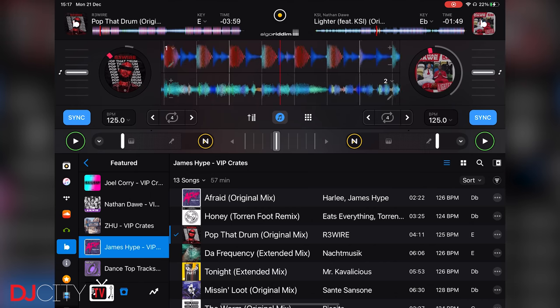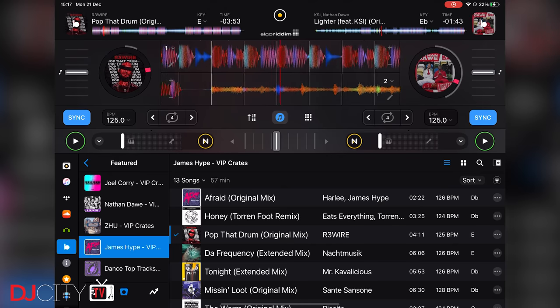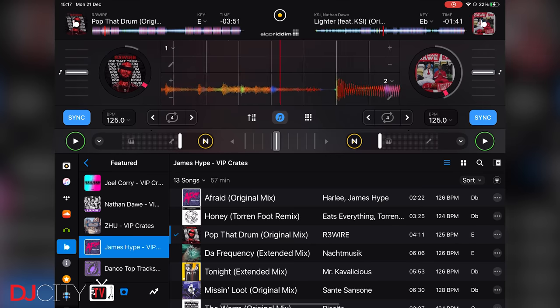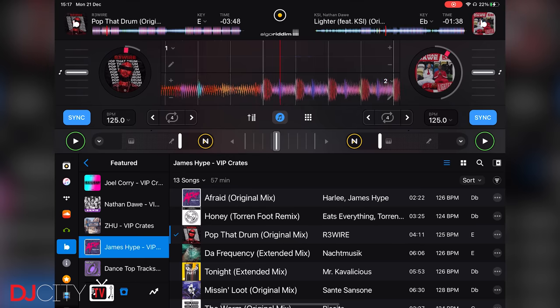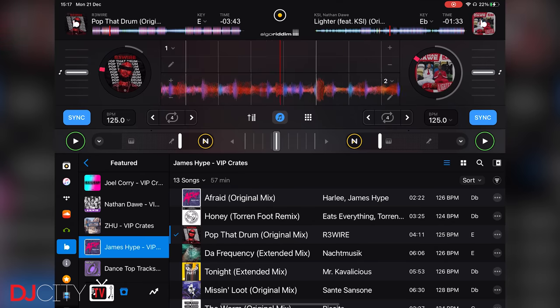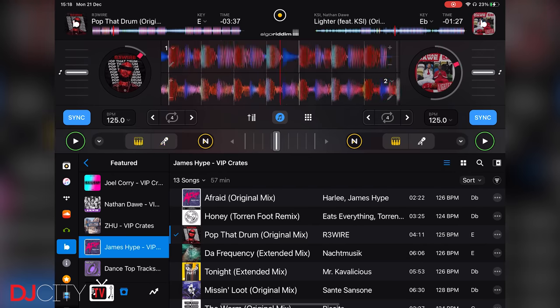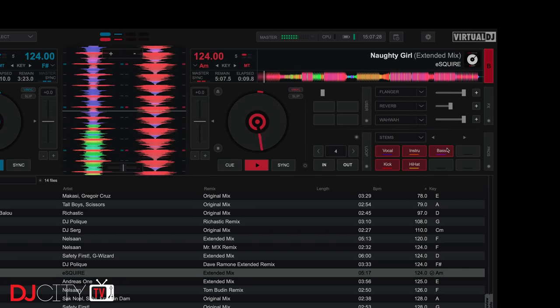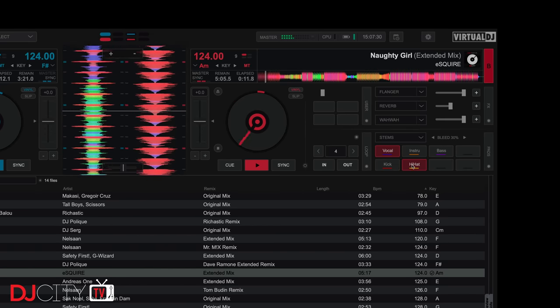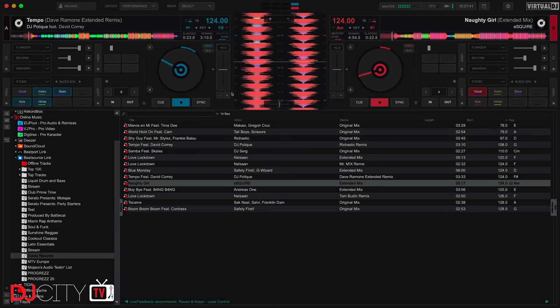On the subject of Algoriddim, they were at the forefront of a new trend we saw in the DJ game this year: source separation, live stem creation, or as they call it, Neural Mix. This uses fairly advanced AI to split tracks into different elements — beats, instruments, and vocals — on the fly. The theory is that you should be able to create smoother blends than when you rely on filters or EQ to subtract frequencies from tracks. They weren't the only ones going down that path; Virtual DJ now offers something similar with their Stems feature, and I've been playing with an app called Stem Verta which lets you do the same separation on tracks ahead of time.